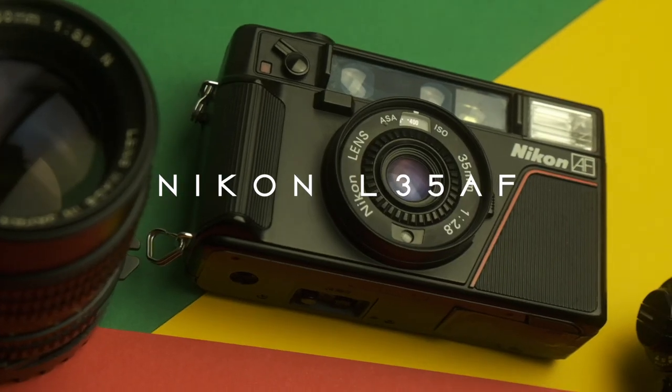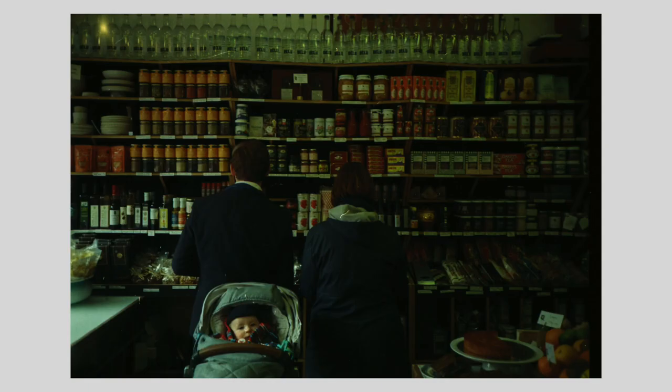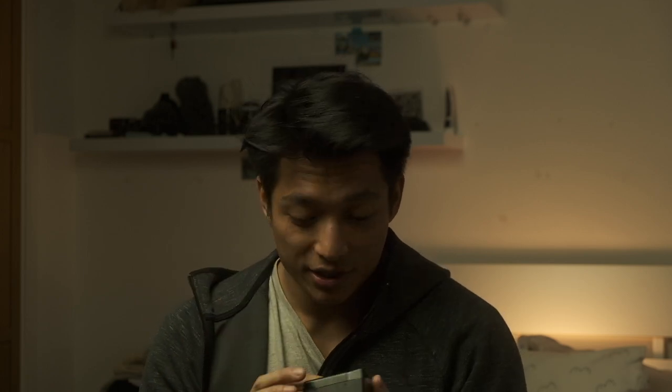Last but not least, a point and shoot — the Nikon L35AF. I got this because I wanted a point and shoot I could literally fit in my pocket while traveling. I brought it home, to festivals, to parties — it's just unobtrusive and really nice. Some of my favourite photos I've ever shot were taken with this camera, though it's one I wish I used more. With every celebrity shooting film now, point and shoots are just going to get more and more expensive, so I'm quite happy I've got mine.